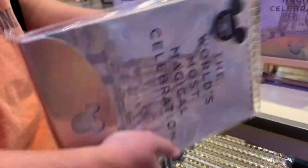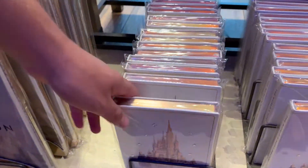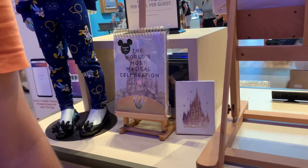Looks like it might be $25. And that's like the little notepad. I think I remember seeing that — $23. Those might be new. They're new to me.